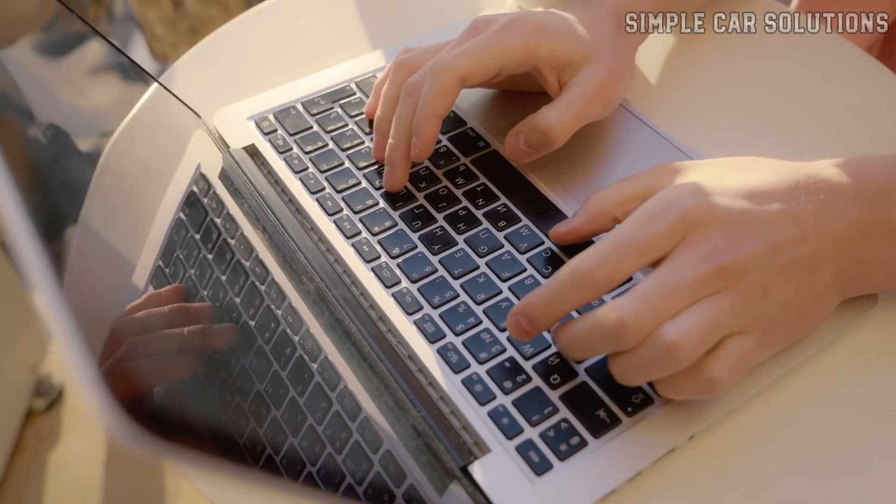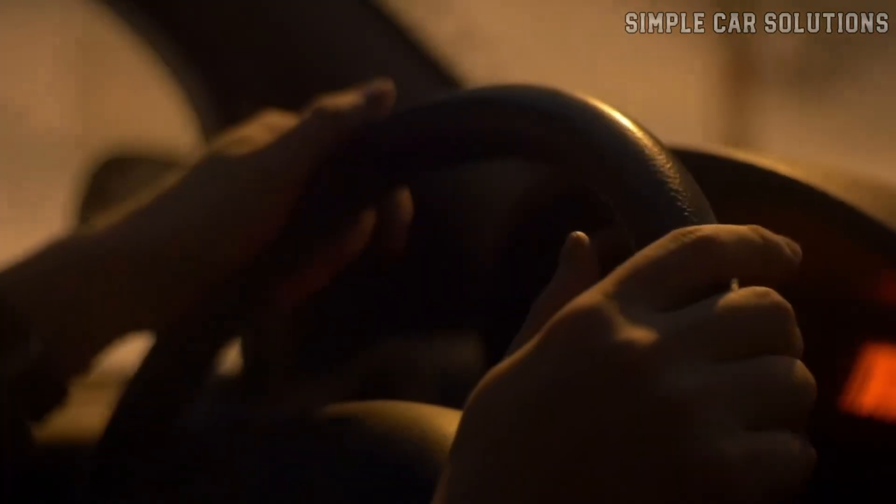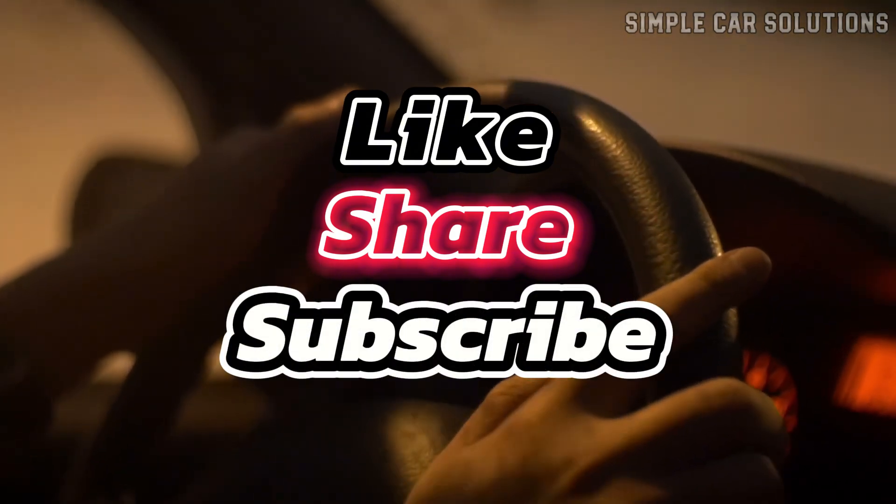So that's basically it. If you have anything to add, feel free to leave a comment down below. If this video was helpful, please hit like, subscribe to the channel, and have a great day.